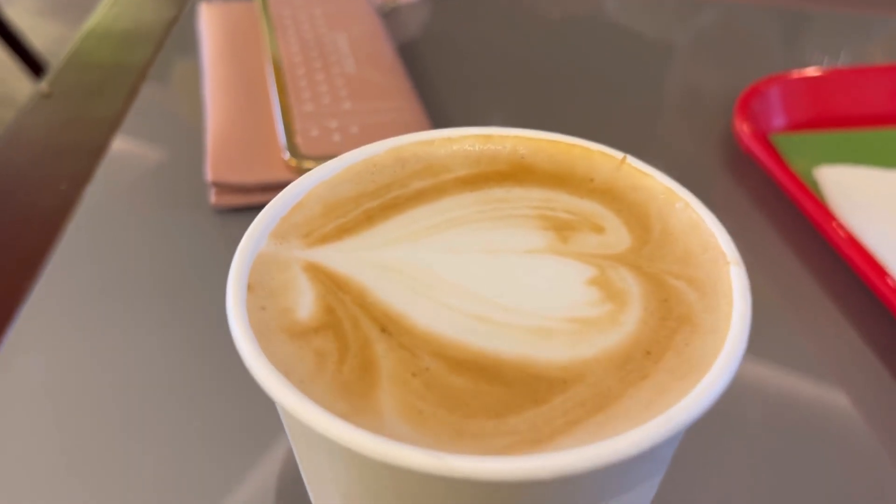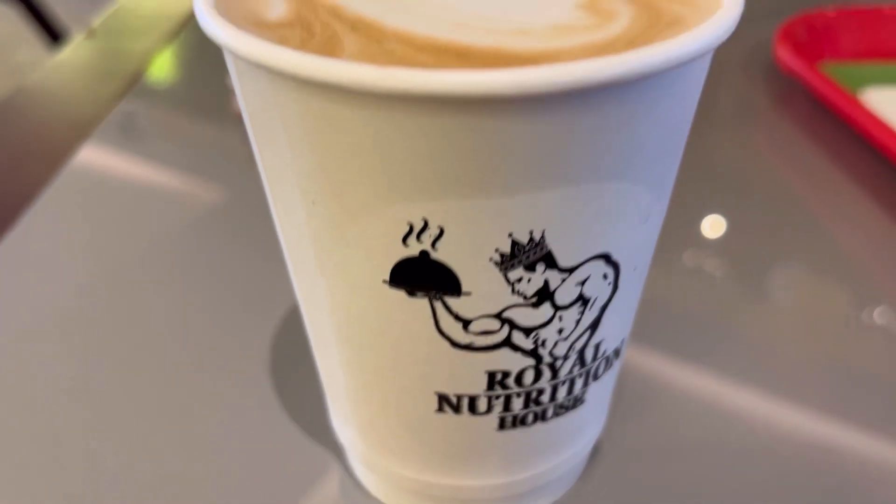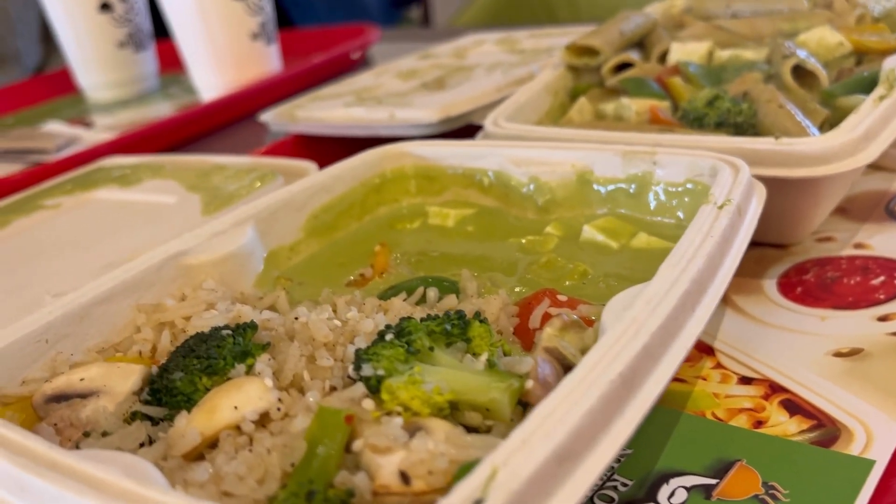After that we tried their coffees. I tried the hazelnut cappuccino and my dad tried the caramel cappuccino, and it was awesome — very tasty, a must-try.